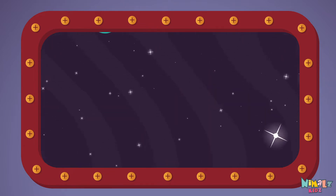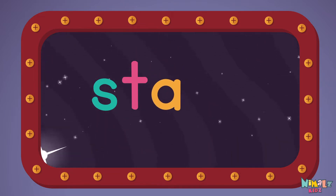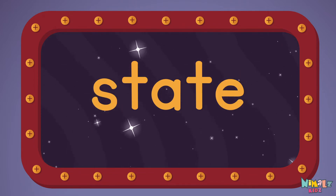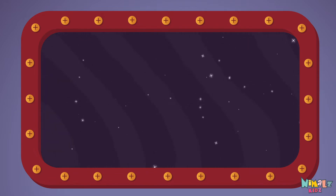State! S-T-A-T-E. State! Can you read it in your head?